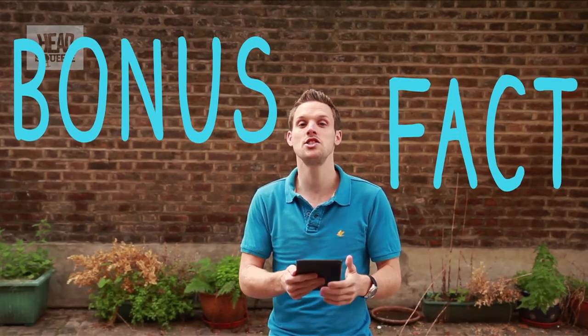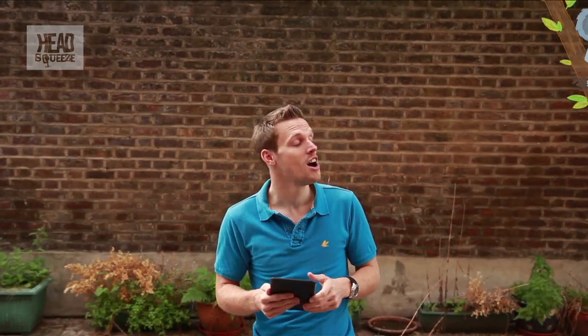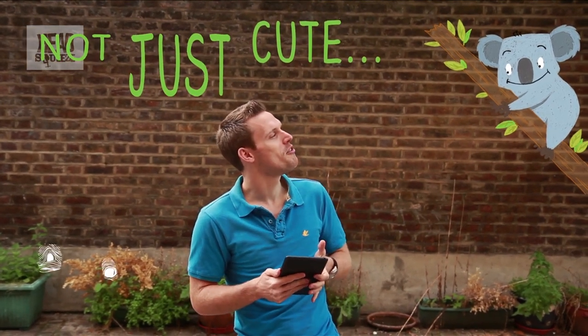Bonus fact: as you would imagine, our close relatives like chimps or gorillas have fingerprints as well. But so do koala bears. Yep, they're not just cute — they also have fingerprints.